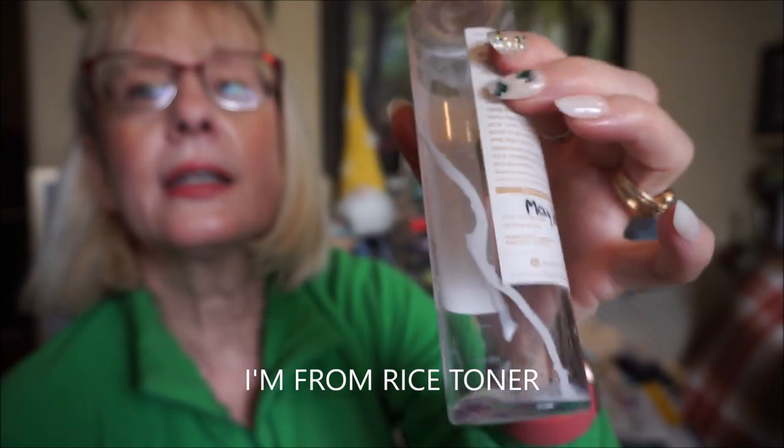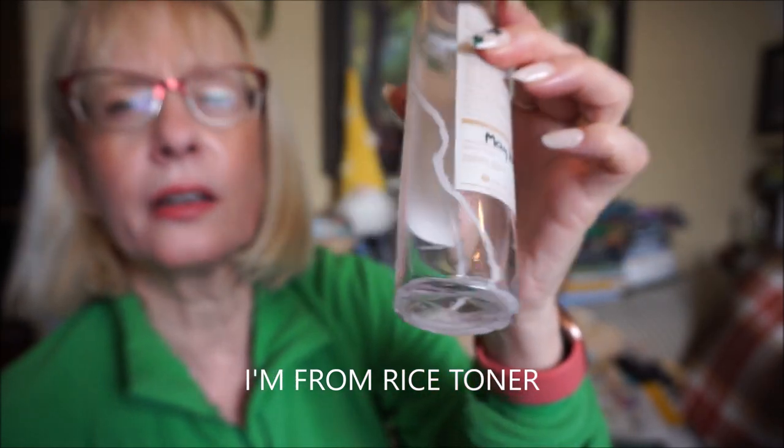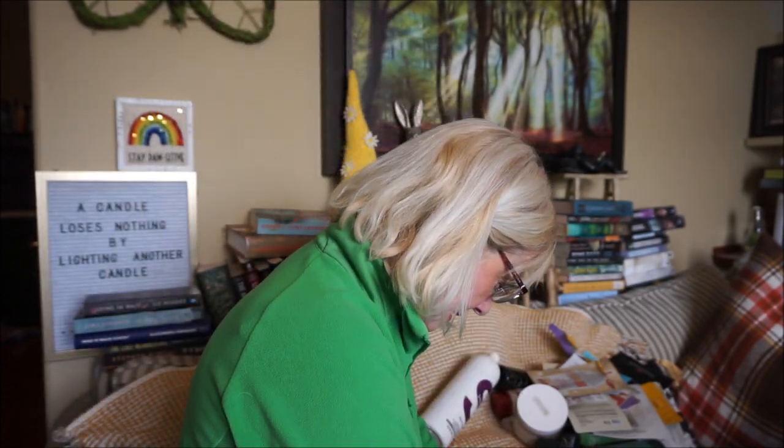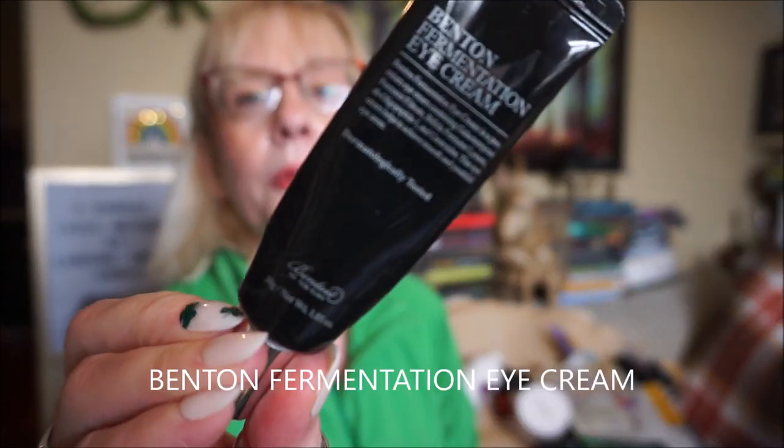One of my favorite toners is by I'm From — their Rice Toner. It's slightly cloudy and a little thicker than water, and it really moisturizes. You don't need a toner, but I never skip it after washing my face. These Korean toners are nothing like the old Sea Breeze astringents — they're full of skin-loving ingredients. Rice is brightening, smoothing, and moisturizing. I've gone through about three of these.